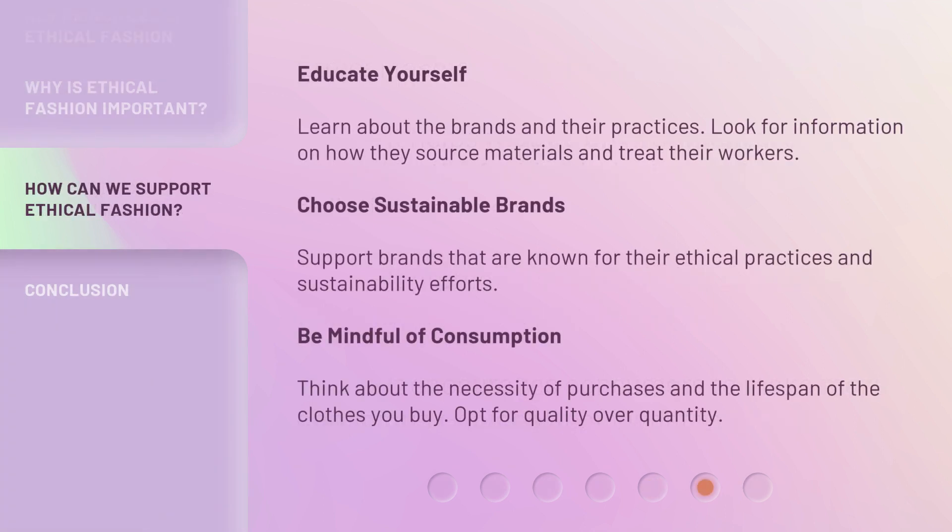Educate yourself — learn about the brands and their practices, and look for information on how they source materials and treat their workers. Choose sustainable brands that are known for their ethical practices and sustainability efforts. Be mindful of consumption: think about the necessity of purchases and the lifespan of the clothes you buy. Opt for quality over quantity.